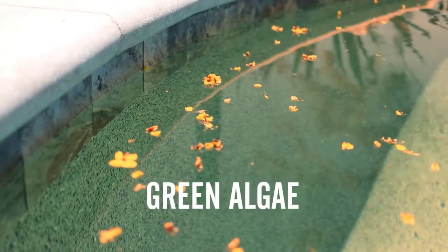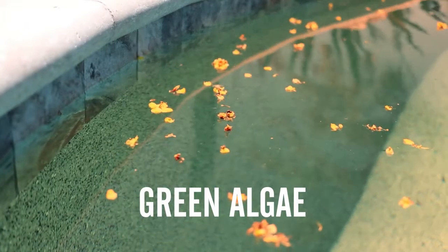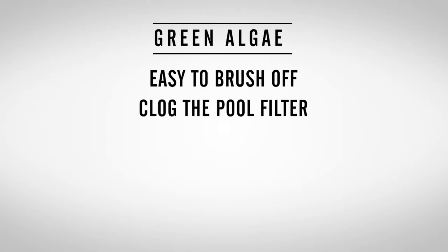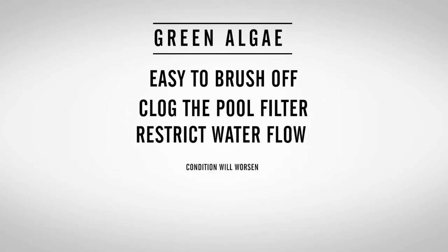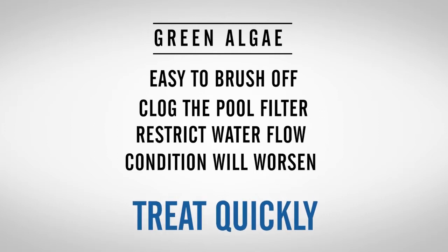Green algae is the most common and typically turns the water cloudy green. It can attach to pool surfaces but is generally easy to brush off. It will clog the pool filter, restrict water flow, and allow the condition to worsen, so outbreaks should be treated as soon as possible.